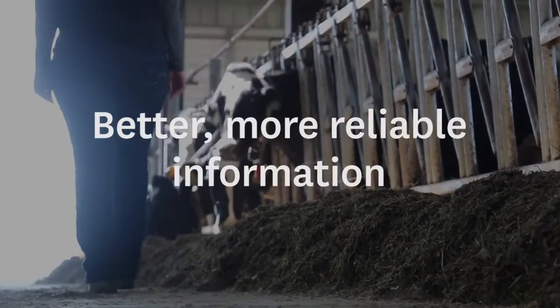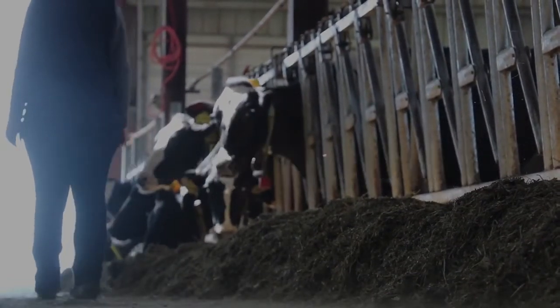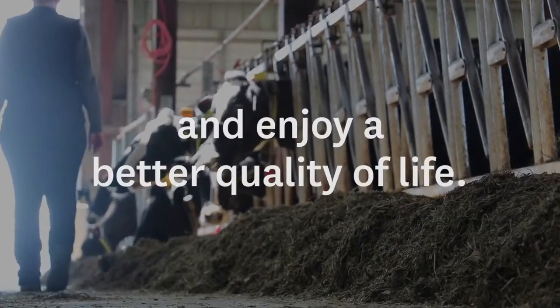Better, more reliable information has already helped thousands of farms become more profitable, keep their cows carefree, and enjoy a better quality of life.